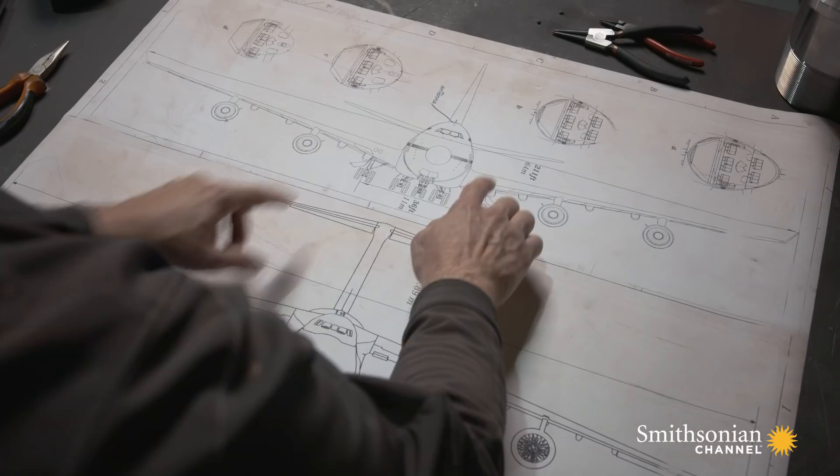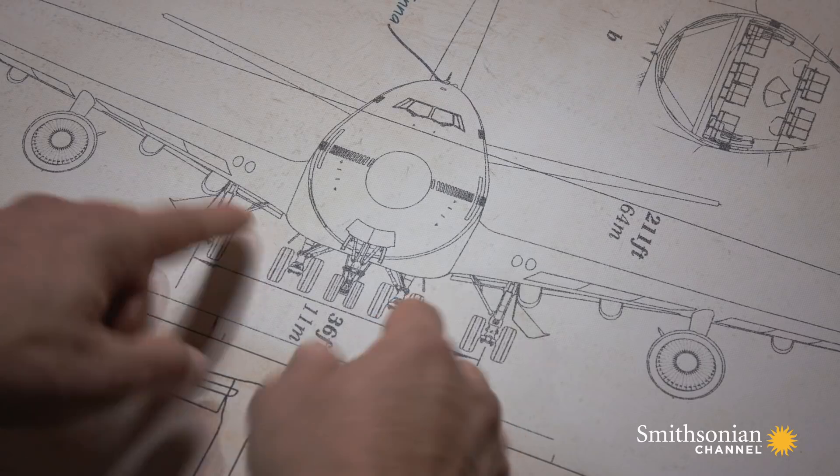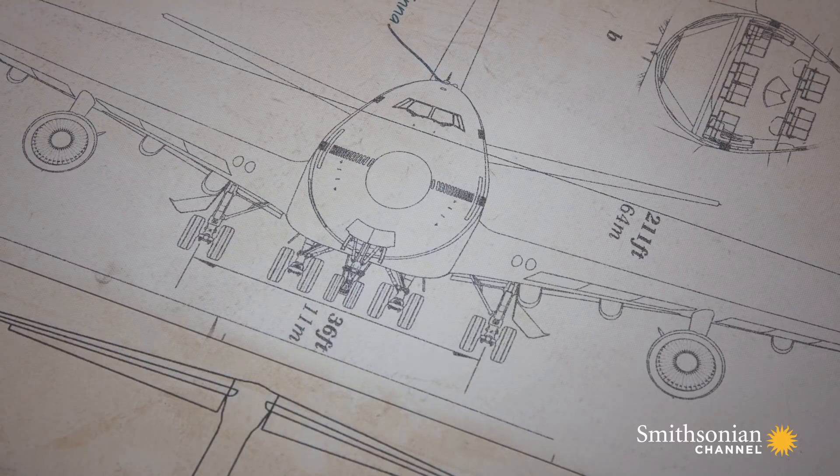This is a Boeing 747. Now, look at the wings — they're mounted low on the fuselage and angled upwards. This is typical of any passenger aircraft.